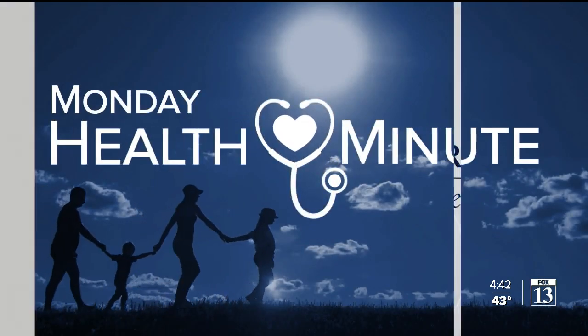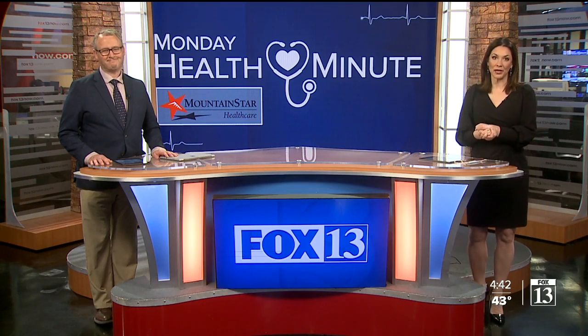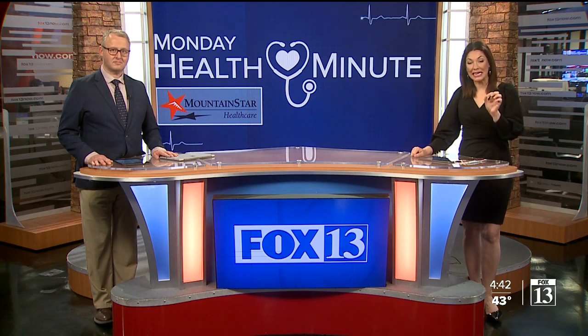This is the Monday Health Minute, brought to you by Mountain Star Health Care. Glad you're with us this afternoon, everyone. If you've ever been a smoker, if you have a family history of coronary artery disease or an underlying condition such as high cholesterol, a coronary calcium scan can easily detect your potential risk factors for either a heart attack or a stroke.